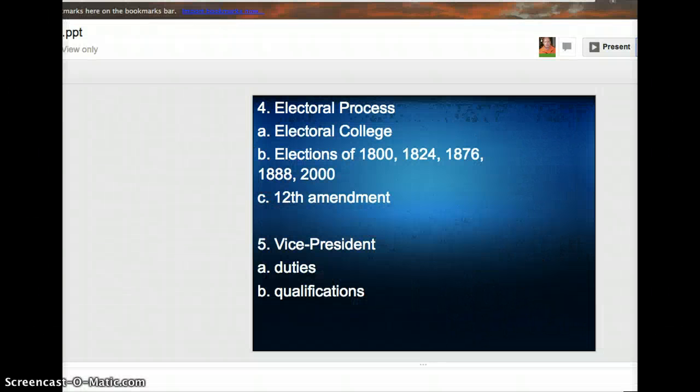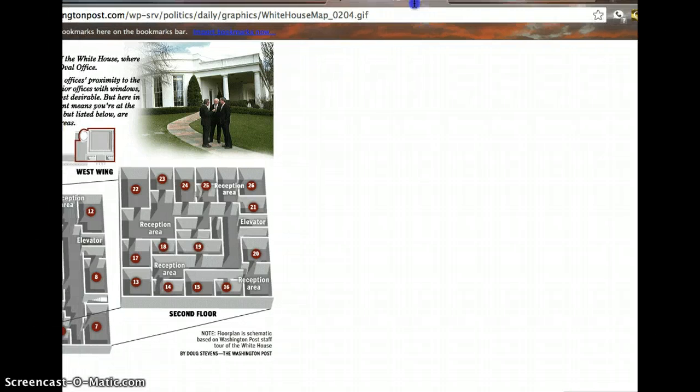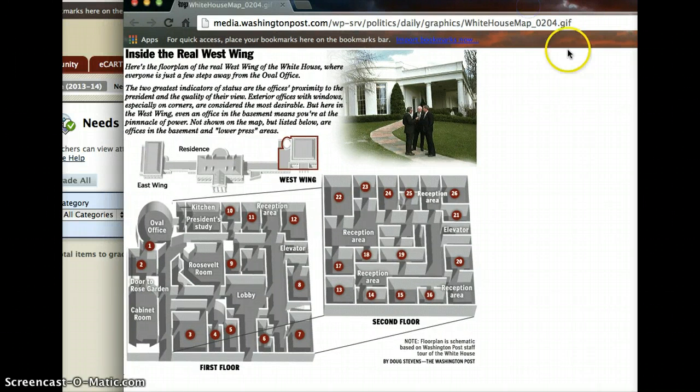The west wing, if you look at it, is not very big. The Oval Office, which sits on the back of the White House — you can see a picture right there — is smaller than the classroom that we have class in every day. The Roosevelt Room is probably no bigger than our classroom, and that's where the meetings would occur, or the cabinet room, also a very small room. But then again, the cabinet only meets a couple times a year.